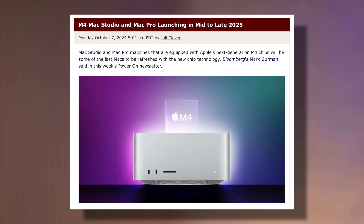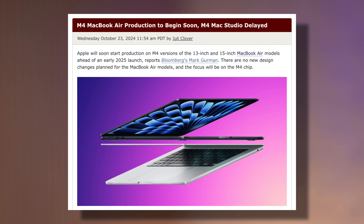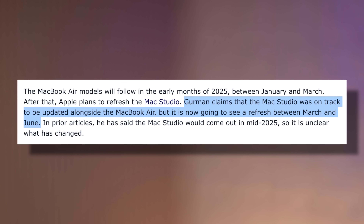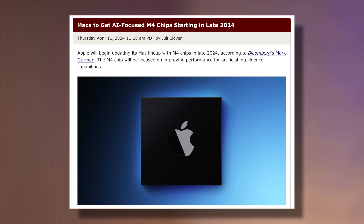First, I've got to settle the most important question: yes, the Mac Studio is coming, and I'm sure of it for three different reasons. Reason number one is that Mark Gurman has been talking about the Mac Studio for months, aiming at a mid-2025 release. But just last week he updated his timeline right after the new Macs got announced, saying the Mac Studio might actually come as soon as March, up until June. That's very good news.